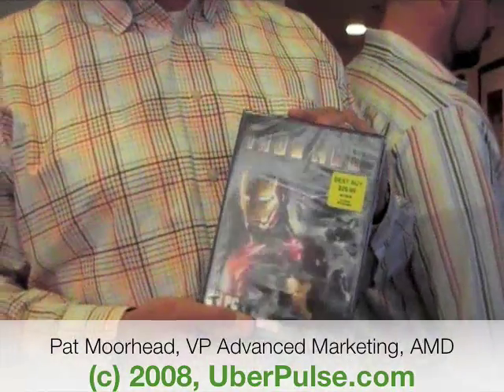And what you have as well is movie titles like Iron Man, where you may not necessarily be a gamer, but you like to play games. Say you like the movie Iron Man and you wanted to go and play it. And what we wanted to do is show you an experiential difference between the AMD Puma platform and the Centrino 2 Montevina platform.